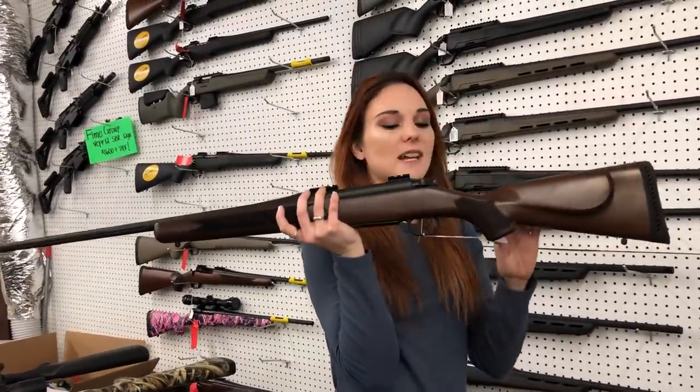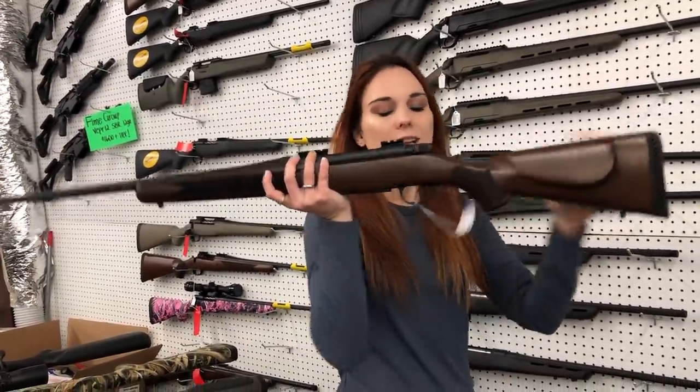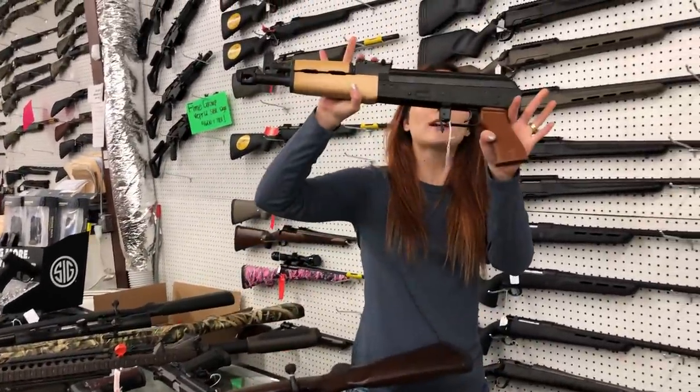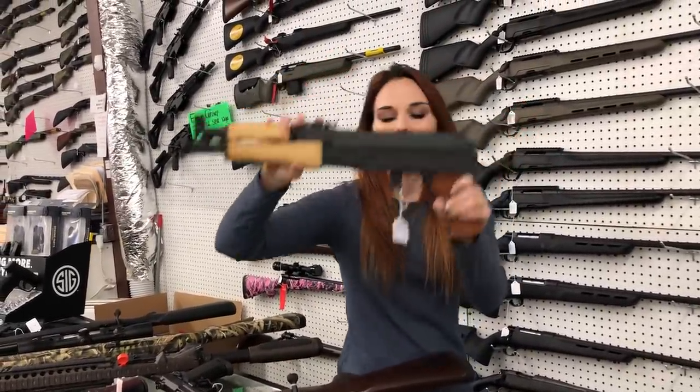Mossberg Patriot in the wood stock in a .270 — she's going to be $460, but I do have quite a variety of different calibers in stock on that. Century Arms Vska pistols are in stock at $705.